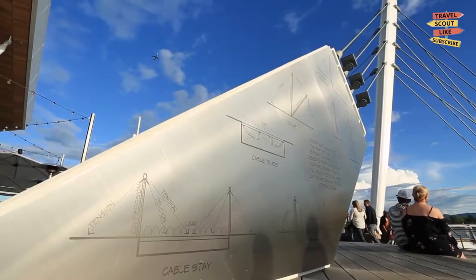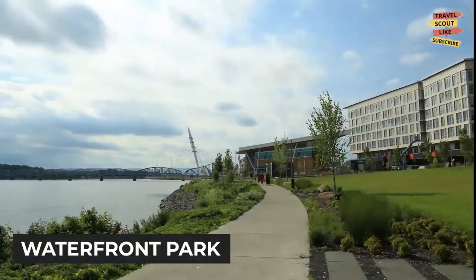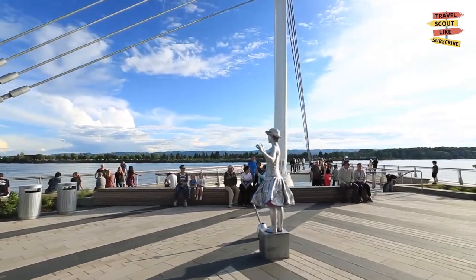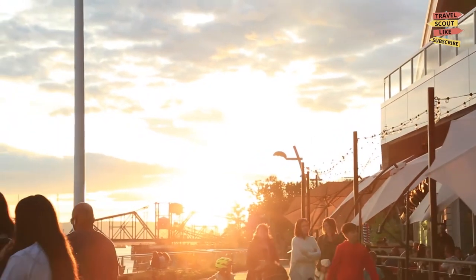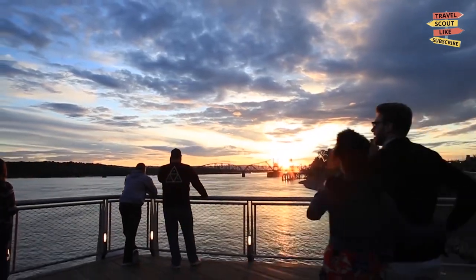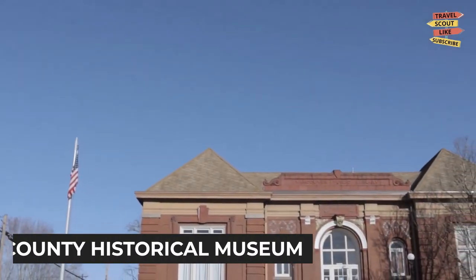Another must-visit destination is the Vancouver Waterfront Park. This newly developed area along the Columbia River boasts beautiful waterfront views, public art installations, and a variety of dining options. Take a leisurely walk, rent a paddleboard, or simply enjoy the serenity of the riverfront.